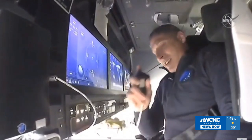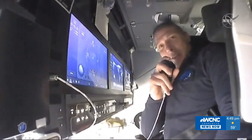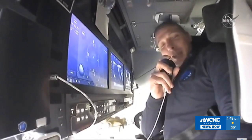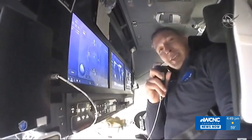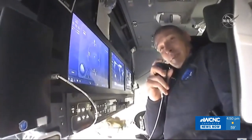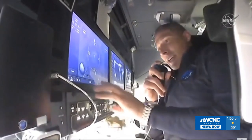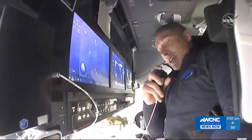Good morning, good afternoon, good evening, and welcome on board Crew Dragon Resilience. Victor, Shannon, Soichi and I are very pleased to welcome you on board as we journey to the International Space Station. We're going to give you just a little bit of a tour of our home for the next few hours. Starting here — I'm sitting in the cockpit, or the bridge if you will.